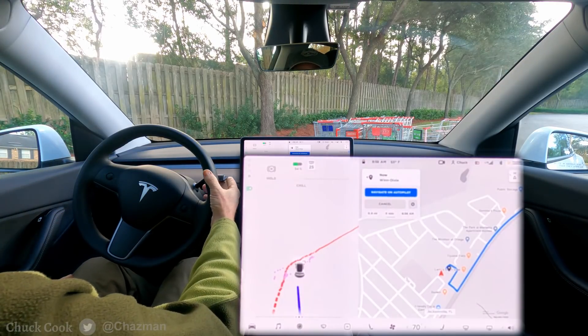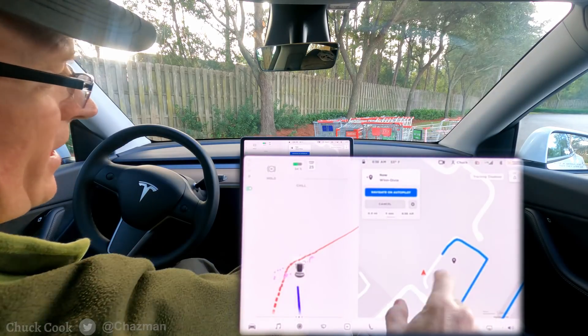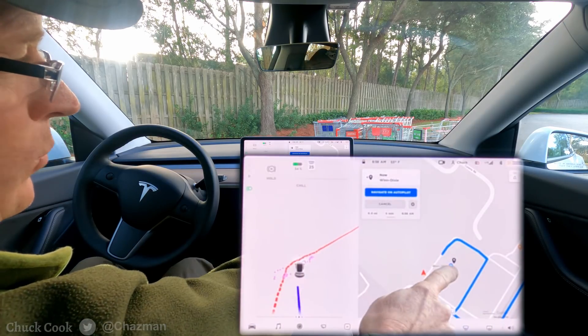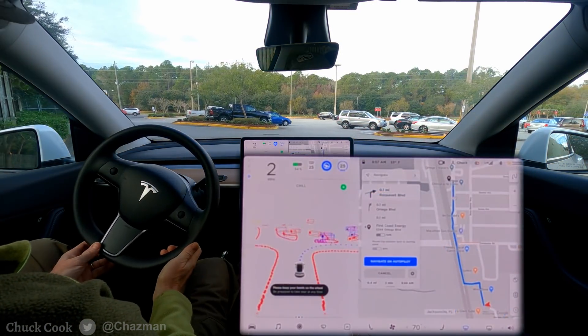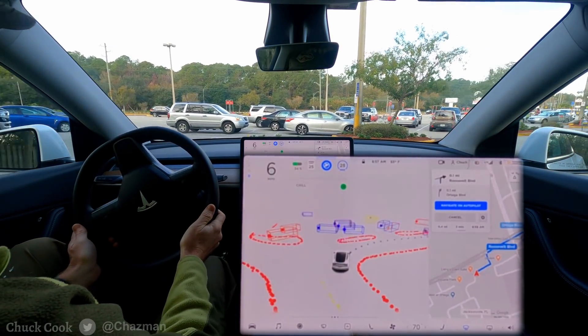Okay, not where we needed to go — we'll call that one a fail. If you can see on the map, it ended up behind the store, when in essence it was trying to work its way to that black destination marker. We'll try something else. I've repositioned and now we're going to let full self-driving navigate out of this grocery store parking lot.